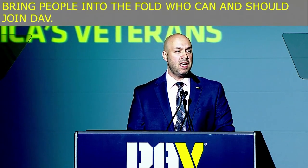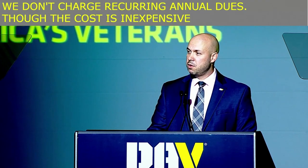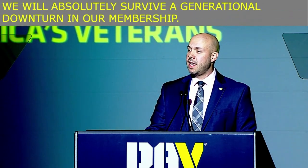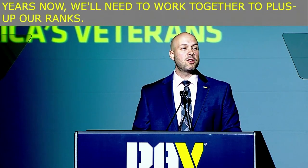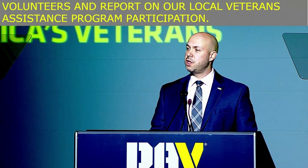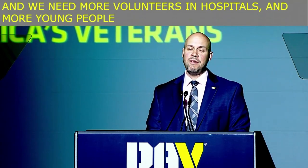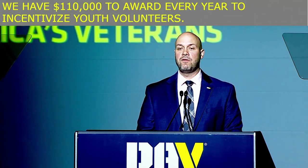It is significantly cheaper to become a member of DAV than most organizations. We don't charge recurring annual dues. Though the cost is inexpensive in comparison, the value is equally significant and the benefits are life-changing. We will absolutely survive a generational downturn in our membership, but for those of us who want the legacy of DAV chapter activities to continue, we'll need to work together to build up our ranks. We need to redouble our efforts to recruit volunteers and report on our local Veterans Assistance Program participation. We need more drivers for our transportation network — without drivers, many veterans realistically aren't going to get the care they've earned. We need more volunteers in hospitals and more young people to apply for recently expanded DAV scholarships. We have $110,000 to award every year to incentivize youth volunteers, and we need help encouraging future leaders to participate.